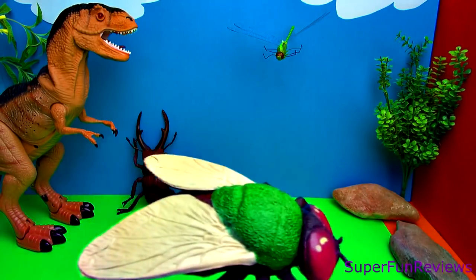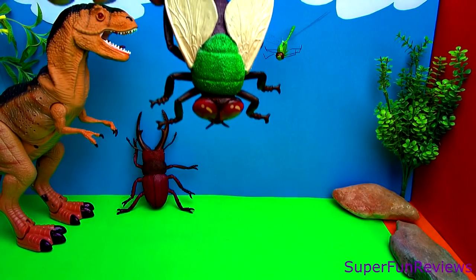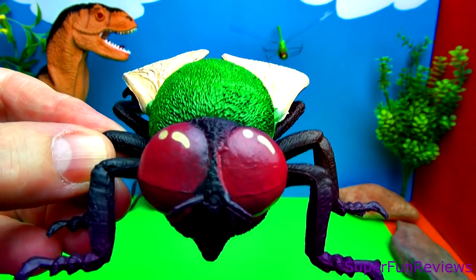There is a fun ending when a lost and lonely dinosaur comes to life and the insects get to help him. And a close-up of the eyes.